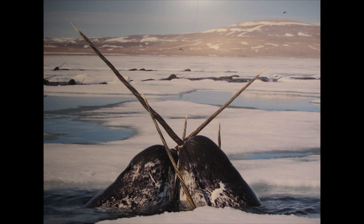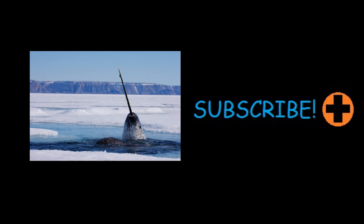If you'd like to learn more about narwhals, check out the narwhal episode of Focus on Species right here. Thanks for watching.